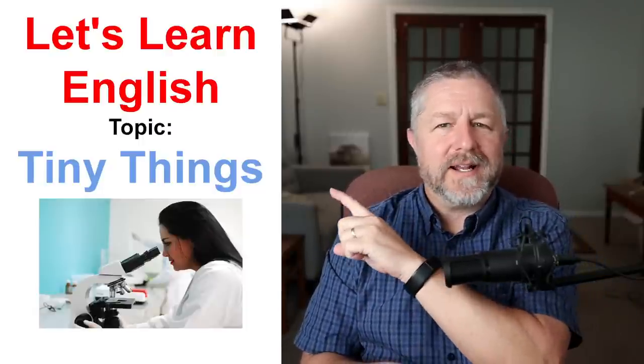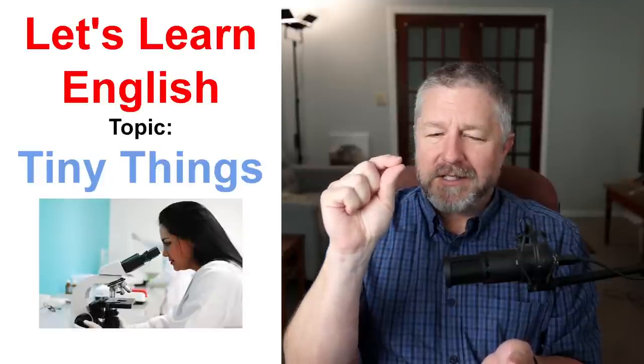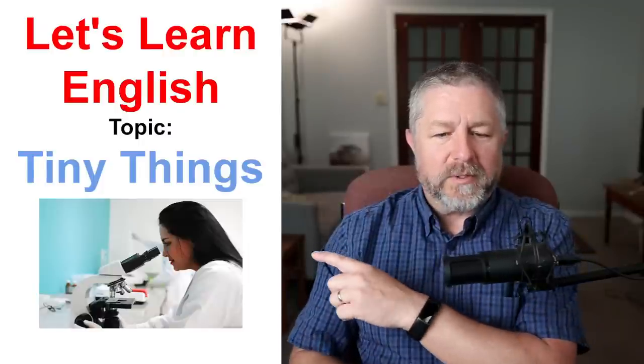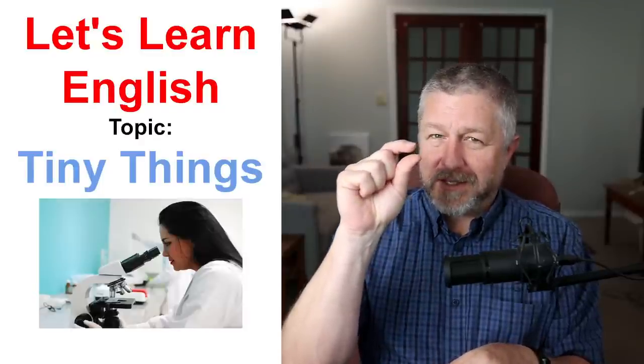Hello and welcome to this English lesson about tiny things. As you know, when you look around you, you can see a lot of things, but there are really tiny things that if you want to see them, you have to look really close or you need a microscope like this scientist is using in this picture. So in the world around us, there are normal sized things, gigantic things, and also tiny, tiny things, and in this English lesson I will explain a number of them.